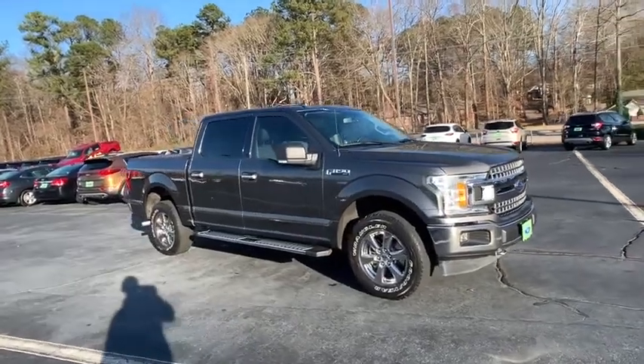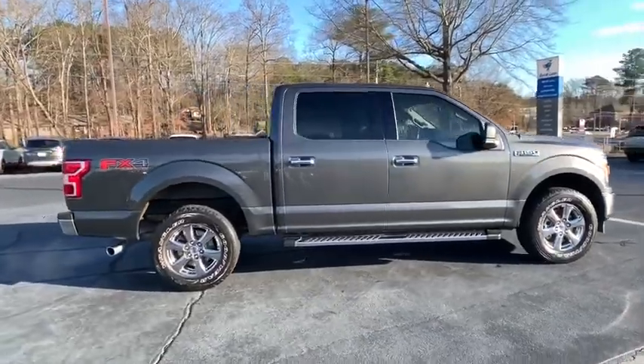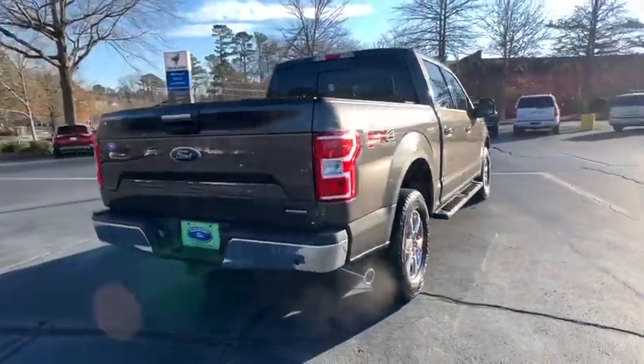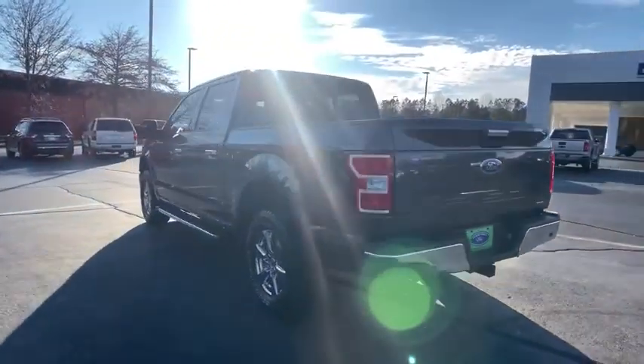You are going to love the 2018 Ford F-150. A Ford F-150 knows how to handle any situation. It's built to follow orders. No whining. This vehicle has less than 50,000 miles.